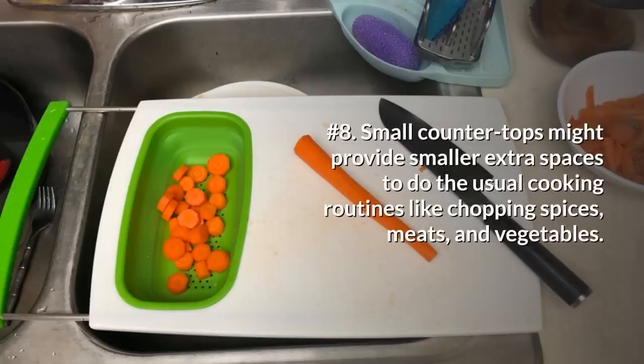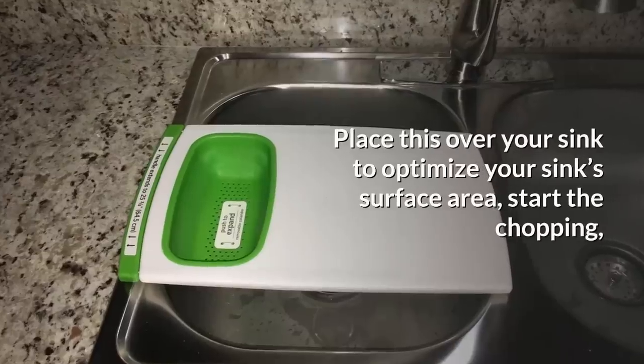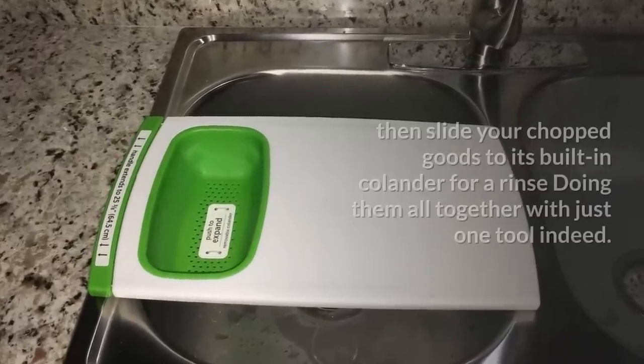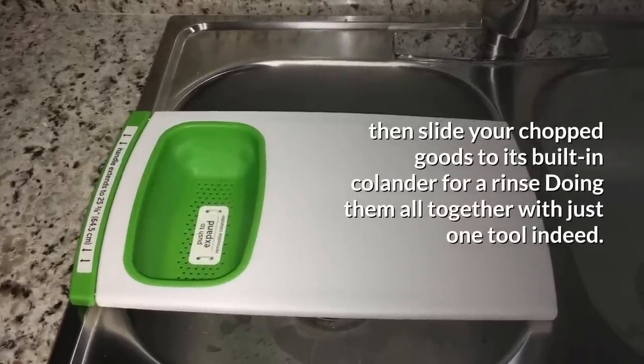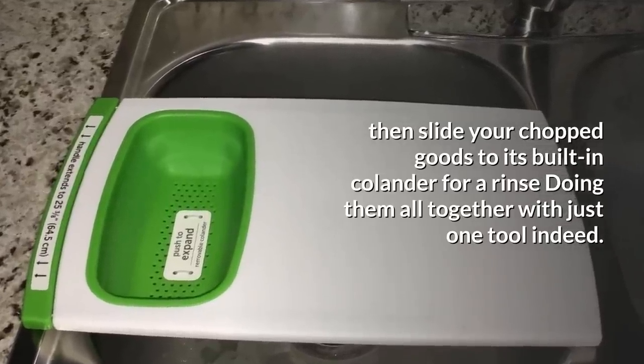8. Small countertops might provide less space for usual cooking routines like chopping spices, meats, and vegetables. Instead of chopping in the dining area, you can utilize this over-the-sink chopping board with an already attached colander. Place it over your sink to optimize your sink surface — start chopping, then slide your chopped goods into its built-in colander for a rinse, doing it all together with just one tool.